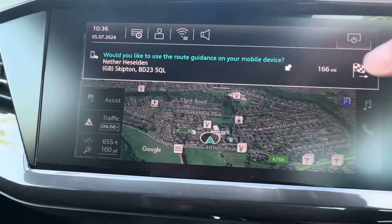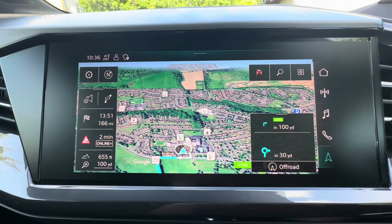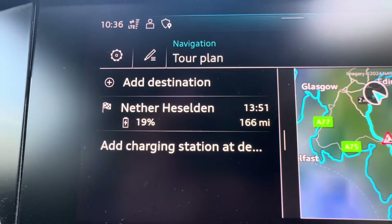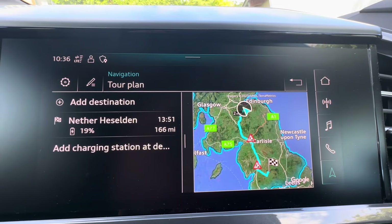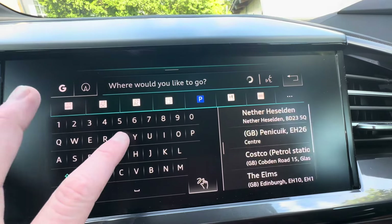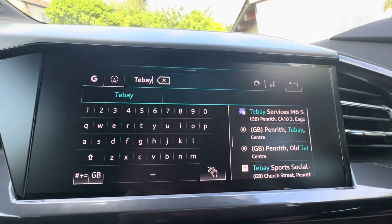I've used the app to send the destination to the car and the route is being calculated. It's over 160 miles. Now we are taking the dogs with us in the car and they're not going to make it all that way. So I'm going to the tour plan and I'm going to add a destination — I think we'll stop at TB services. We've got some chargers there. We'll do the dog walk and if there's a charge available, we'll get some charge while we're there.